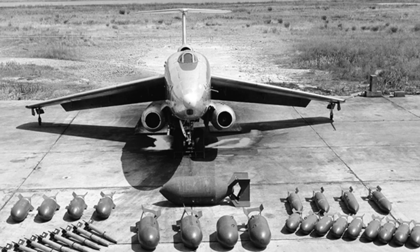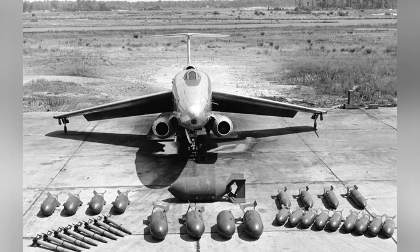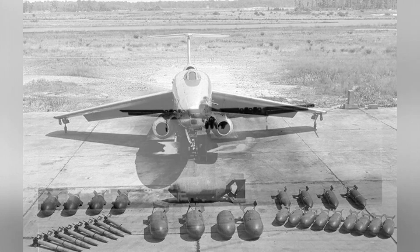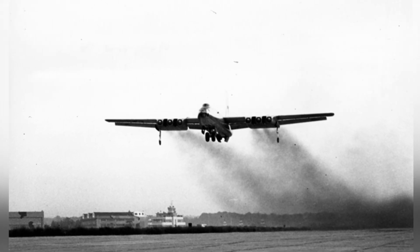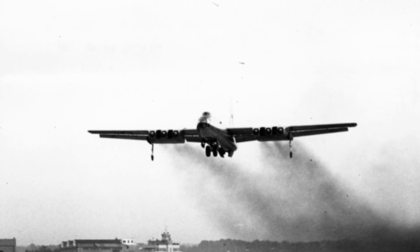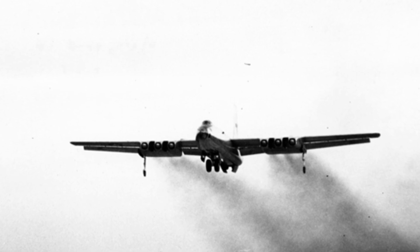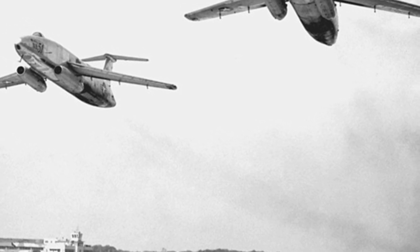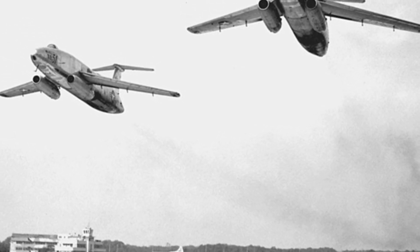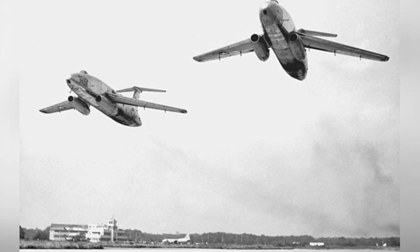The XB-51 bomber had an empty weight of approximately 14,000 kg, a maximum takeoff weight of about 28,300 kg, a length of 25.93 m, a height of 5.28 m, and a wingspan of 16.18 m. It had a crew of 2, a maximum flight speed of 1,036 km/h, a cruise speed of 856 km/h, a maximum range of approximately 2,300 km, and a maximum altitude of 12,700 m.